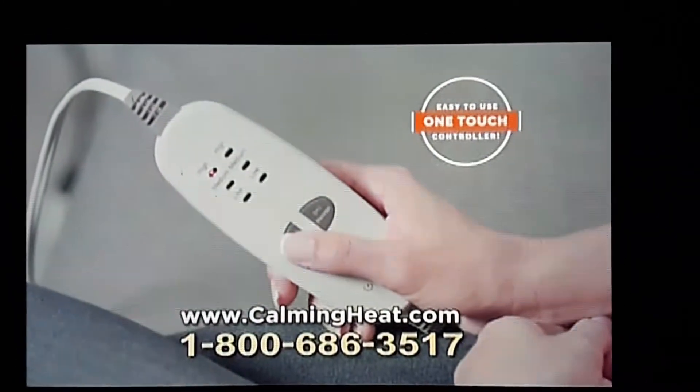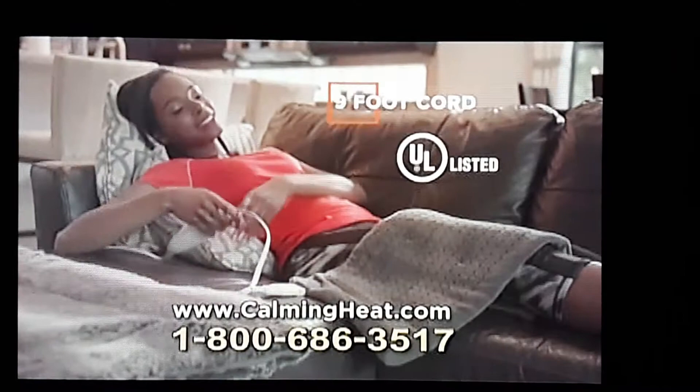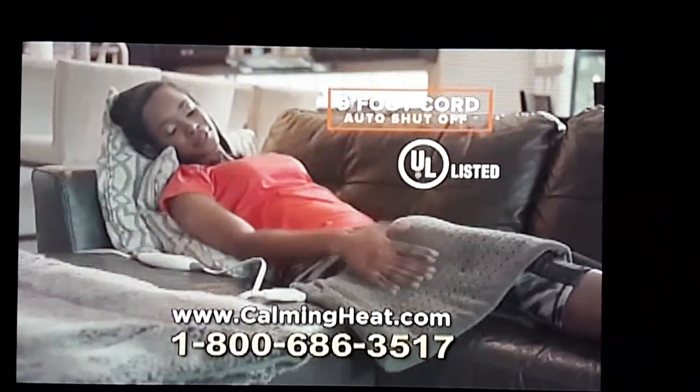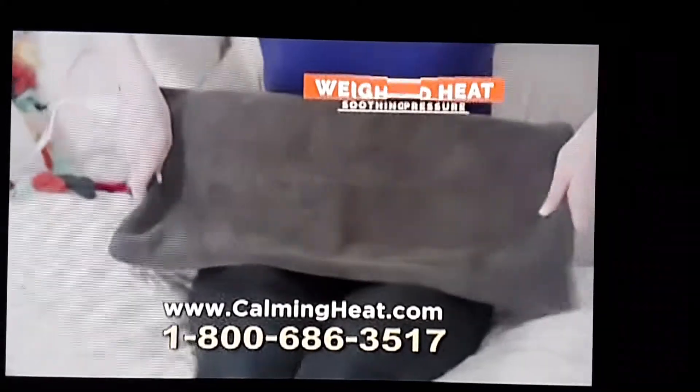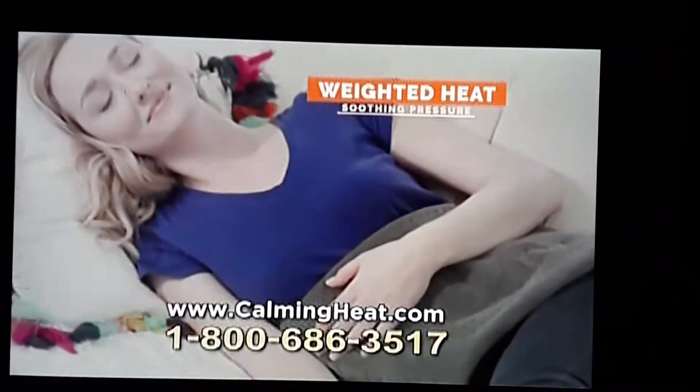Plus, Calming Heat features one-touch control, a convenient 9-foot cord, and automatic shut-off. So while regular heating pads are blown away, Calming Heat's weighted soothing pressure therapy can last all night and day.